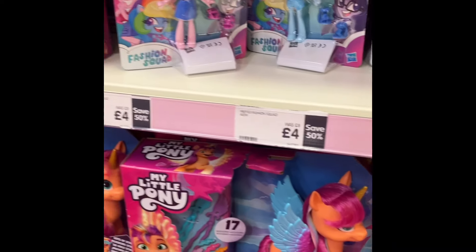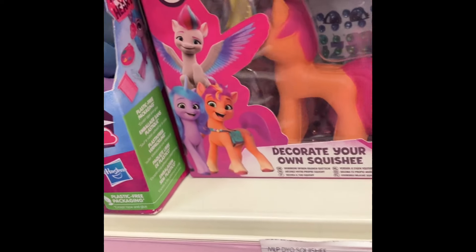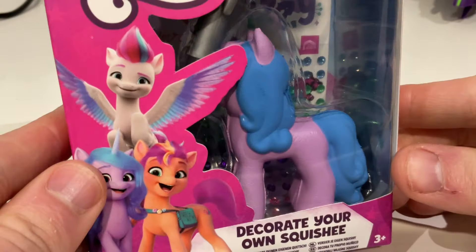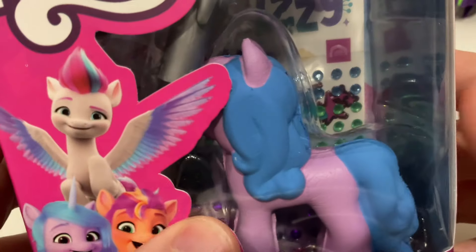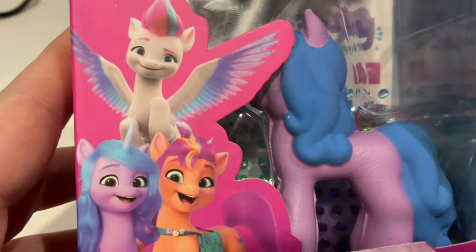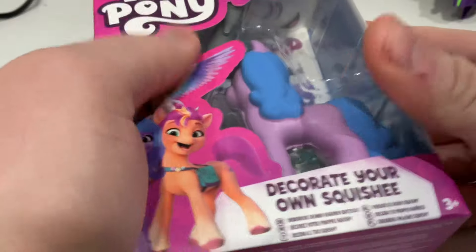They also had some MLP G5 design-your-own squishies, so I had to buy one. There are only two that they're doing: Sunny and Izzy. Out of the two, I think Izzy is my favorite, so I had to get her.